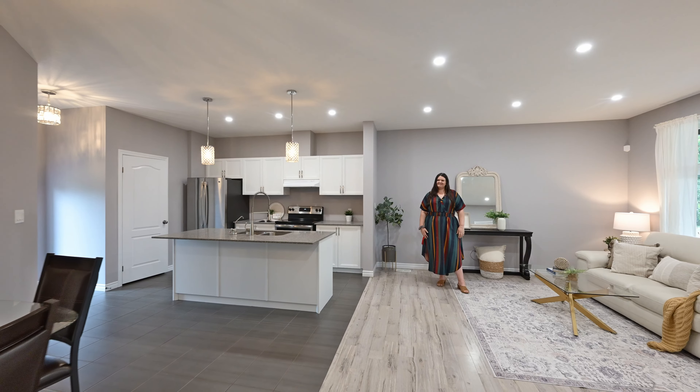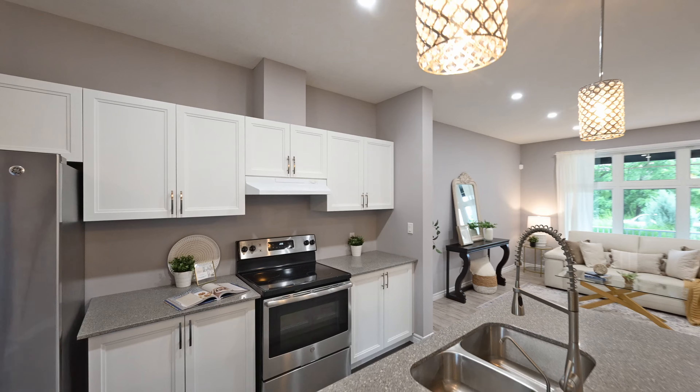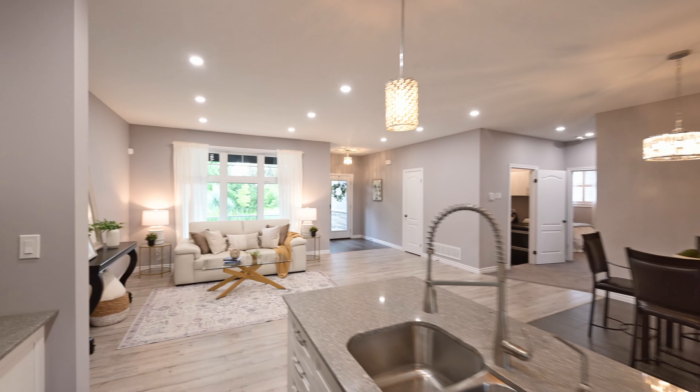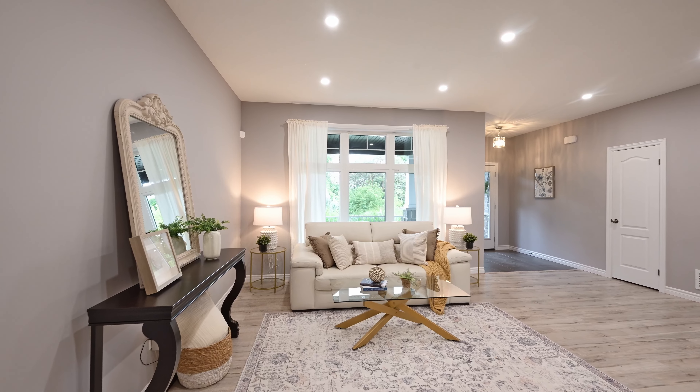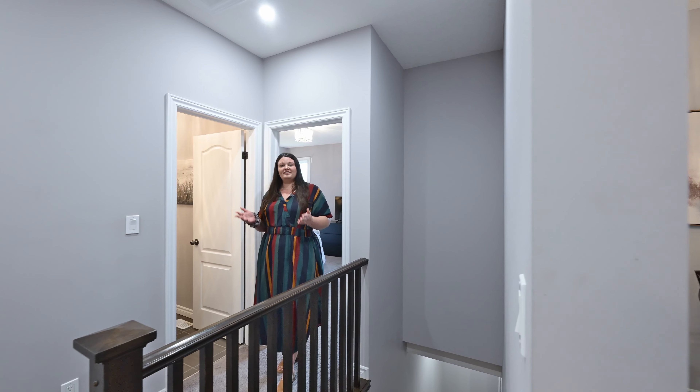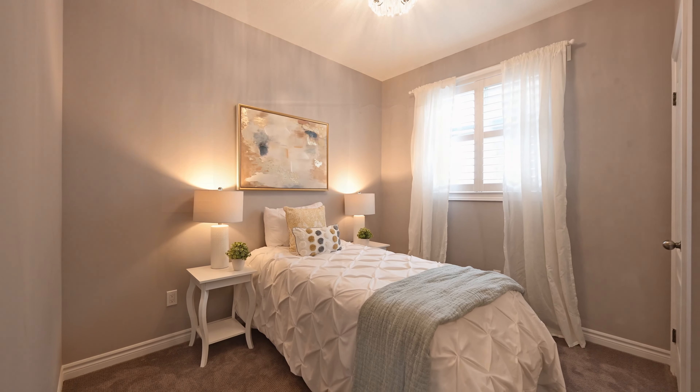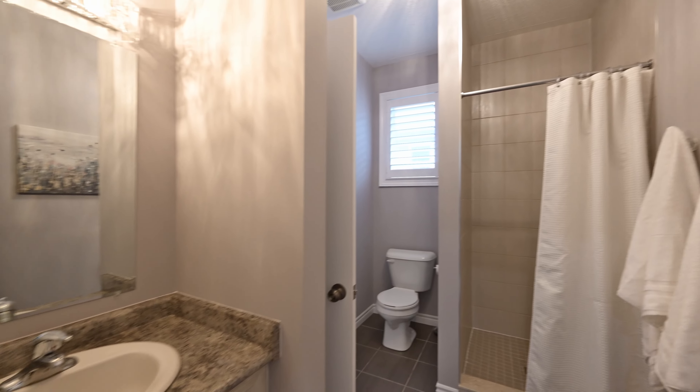Take a look around. Just down the hall is a pair of bedrooms — this one with bath access, and behind me, the primary has its own private suite.